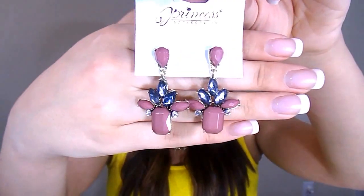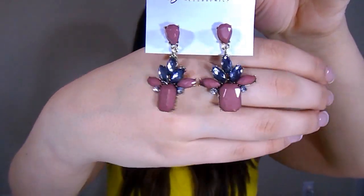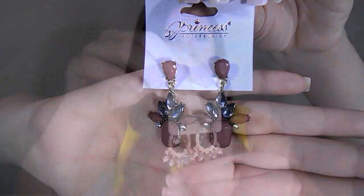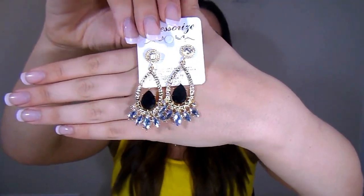Next are these earrings right here. This is a very unique piece — I don't have anything like this in my collection either. It's very beautiful — it's like a gunmetal gray, and the stones and gems are kind of like a really, really light burgundy shade. I think these are absolutely stunning. These are very dressy earrings — they are black, gold, and have clear rhinestones in them. I think it's perfect for a night out or going out to dinner. They're very feminine, classy, and elegant looking.